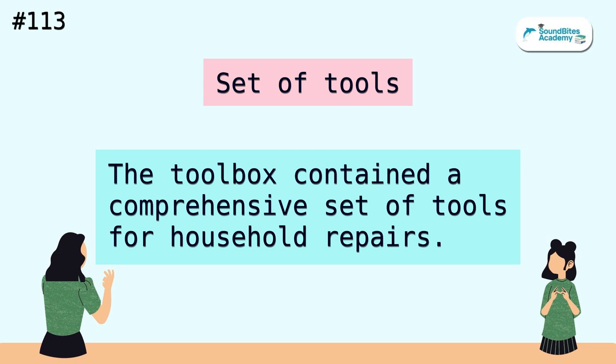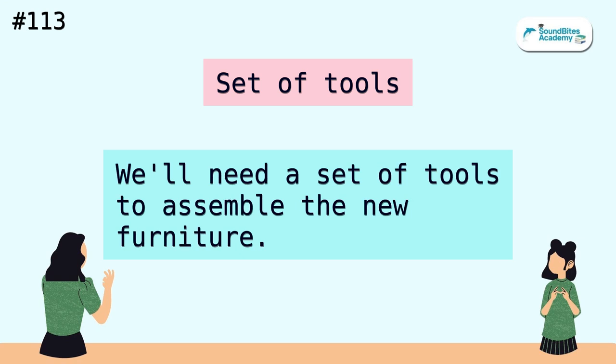Set of tools. The toolbox contained a comprehensive set of tools for household repairs. We'll need a set of tools to assemble the new furniture.